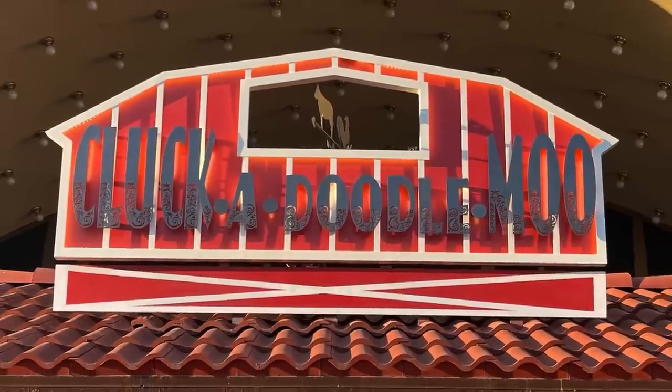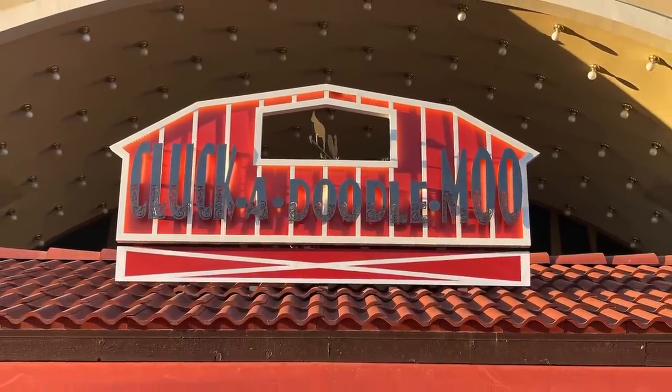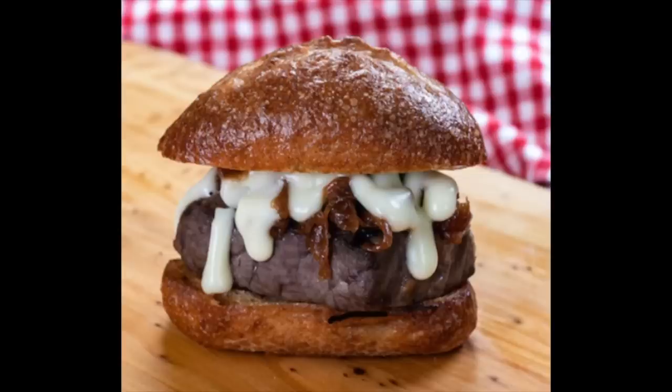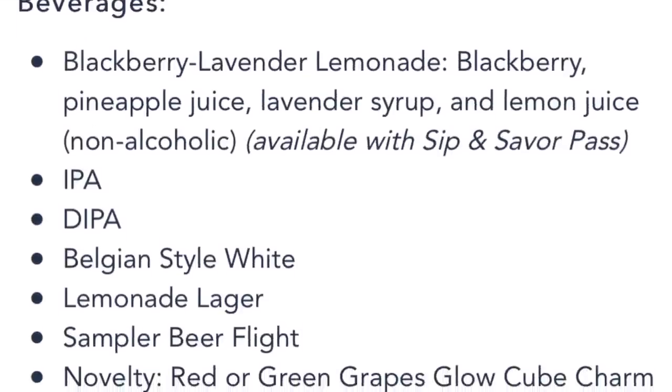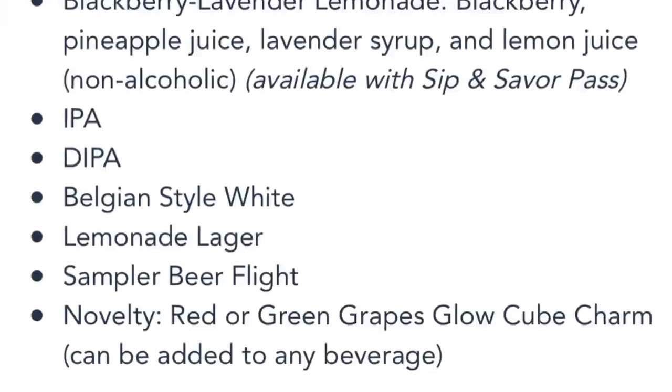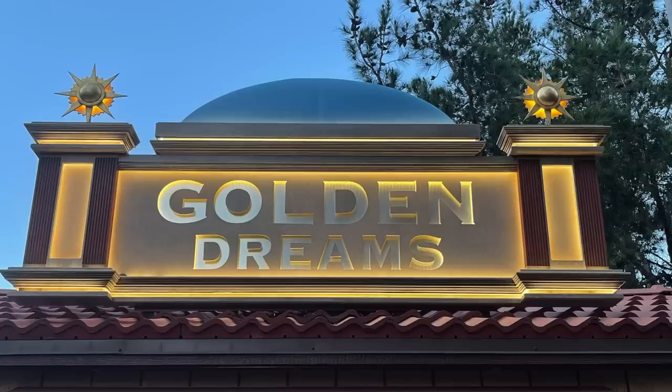In front of Ariel's Undersea Adventure, we've got Cluckadoodle Moo — probably my favorite booth name. They're offering ranch wings with hot sauce drizzle, and a French onion grilled beef tenderloin slider — grilled beef tenderloin, brewery cheese sauce, and caramelized onion on an onion roll. We've had this and we love it. For beverages, they're offering a blackberry lavender lemonade that's non-alcoholic, plus some beer selections and a sampler beer flight.